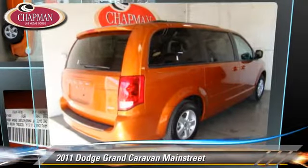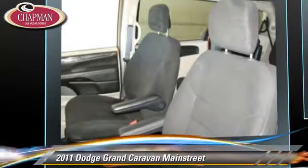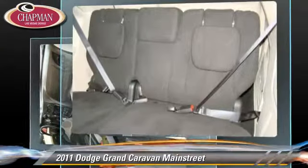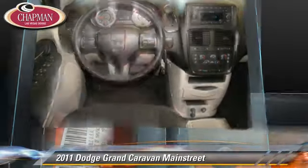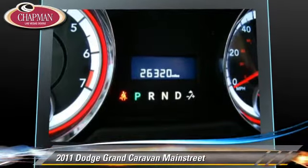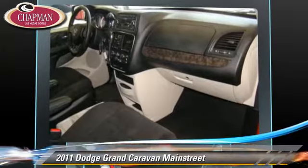The 2011 Dodge Grand Caravan, powered by a 3.6-liter V6 engine with a six-speed automatic transmission. This vehicle has fewer than 30,000 miles on the odometer and gets up to 18 miles per gallon. This Dodge features cruise control, power windows, and power steering. Safety features include side airbags, traction control, and ABS.